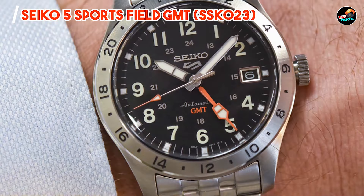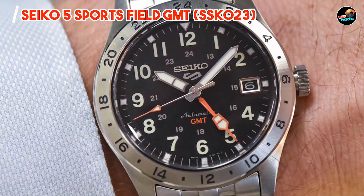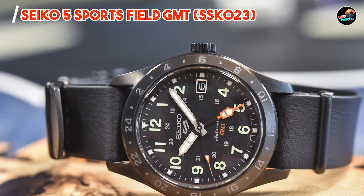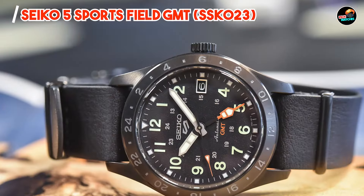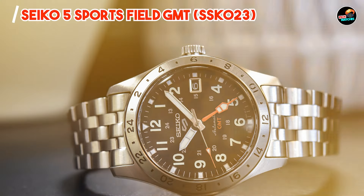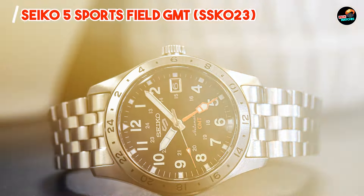Durability: crafted from durable materials and subjected to rigorous testing, the Seiko 5 Sports Field GMT SSG-023 is built to last. Its robust construction and scratch-resistant crystal ensure it can withstand the rigors of daily wear and outdoor adventures.